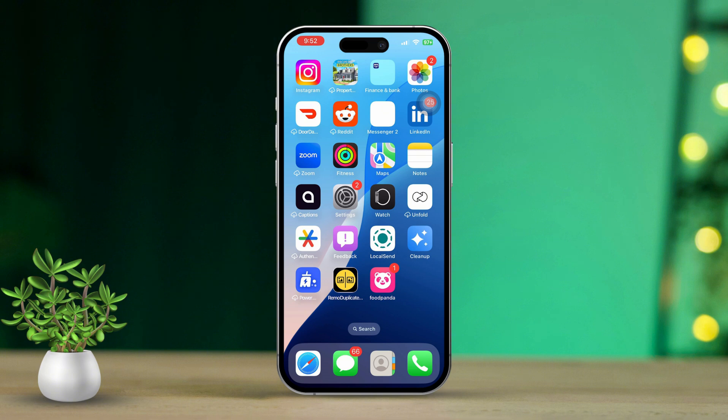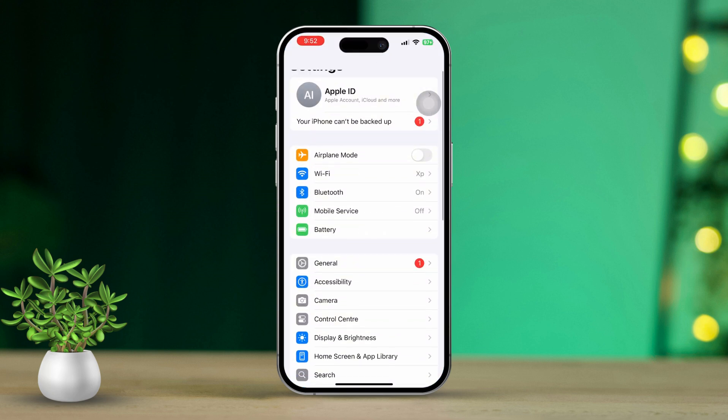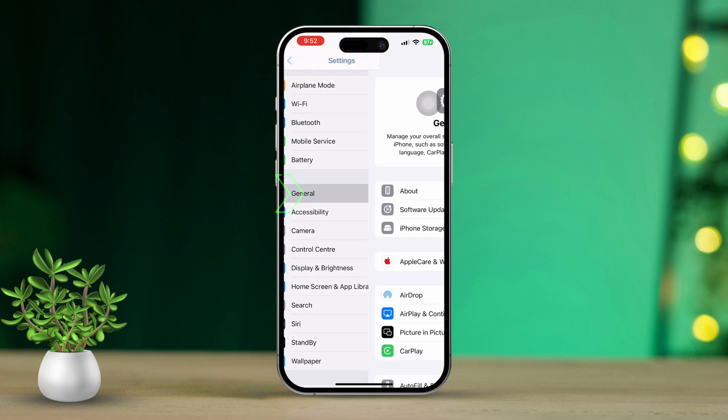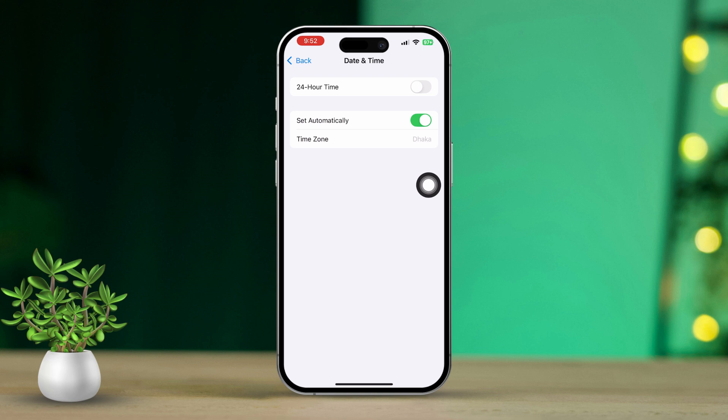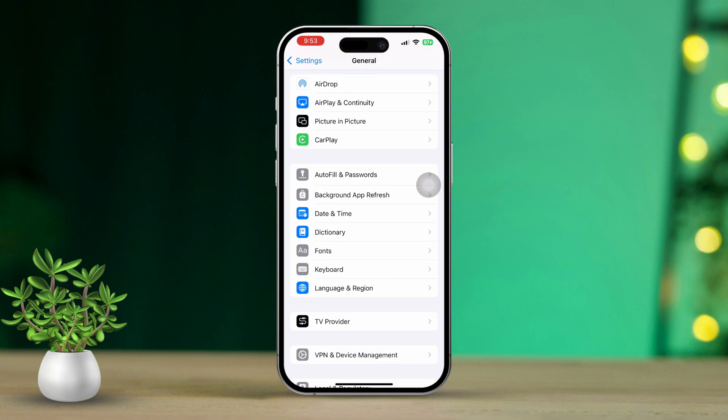Solution 1: Check the date and time settings. First, open Settings on your iPhone. Next, scroll down and tap on General. Then scroll down again and tap on Date and Time. Make sure 'Set Automatically' is toggled on. Incorrect time settings can lead to those annoying SSL errors when trying to connect to websites.